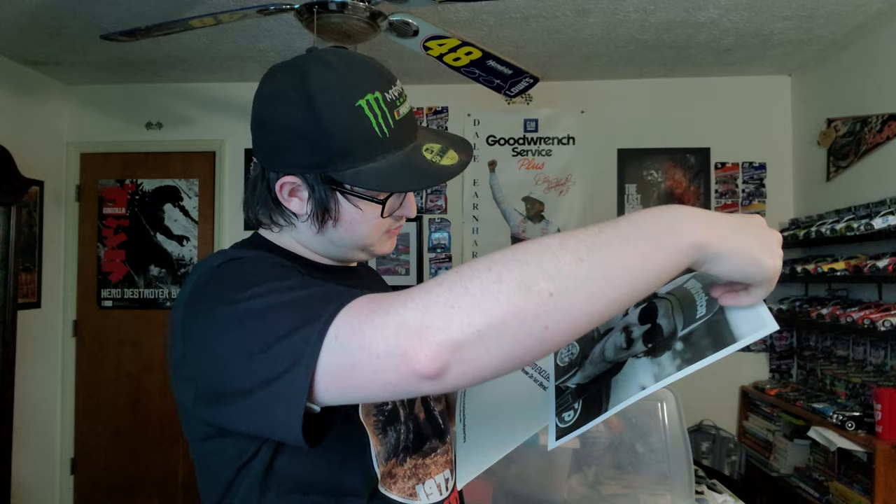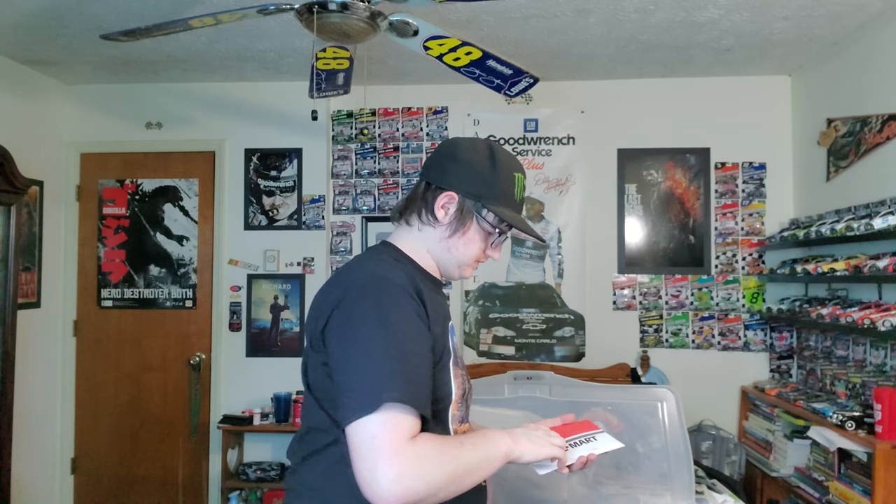This is a Richard Petty picture, more pictures. We got Sterling Marlin, Rusty Wallace, Kevin Harvick, and another Kevin Harvick if you can see it.